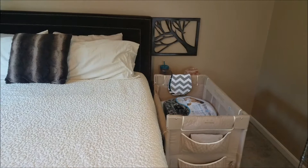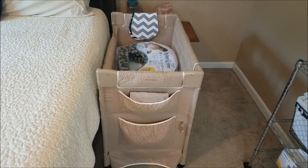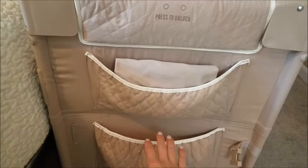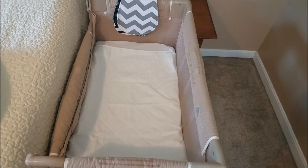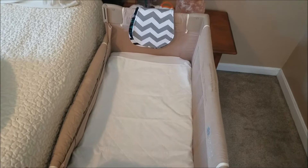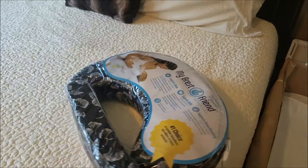Here is my side of the bed and here is the co-sleeper all set up. I already have it washed because I bought it used. In these two pockets I have extra sheets and I'm going to put a baby nest in here — the Etsy version of the Docatot. Right now I have a bamboo sheet saver on top of the sheet. Over here I have four burp cloths, which you need for breastfeeding, and I have my Breast Friend nursing pillow. I've used Boppy pillows in the past, so I'm excited to use this one for the added back support.